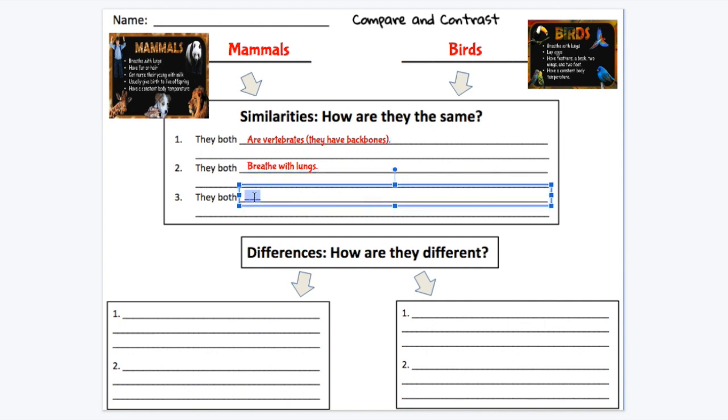A third similarity was a little harder to find, but I came up with an in-my-head response. I noticed that mammals live in a lot of different places — some are in cold habitats, some on land, and some in water. And birds have a similar thing where they also live in multiple habitats. So I could write: they both live in many different places, or habitats, to use our expert word.